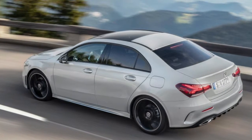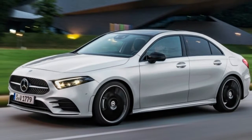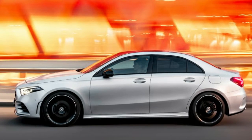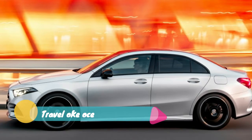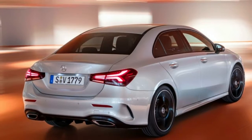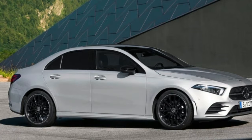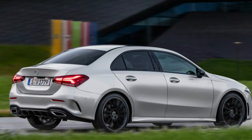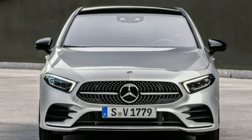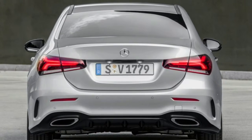Inside, the A-Class sedan looks just like its overseas cousins, with the same monolithic instrument panel holding the screen for the gauges and the screen for the infotainment system. The standard setup uses a pair of 7-inch screens, while 10.25-inch screens are optional. The infotainment uses the much-hyped MBUX system, accessible via touchscreen, a touchpad on the center console, and touch buttons on the steering wheel. It also has a voice system that responds to natural commands similar to Apple Siri, Amazon Alexa, or Google. The interior also features typical Mercedes cues such as detailed round air vents and the availability of ambient lighting, wood, and leather.